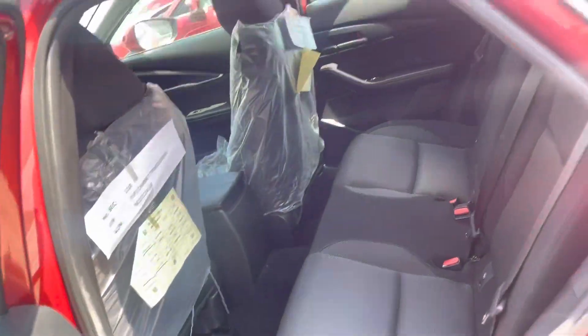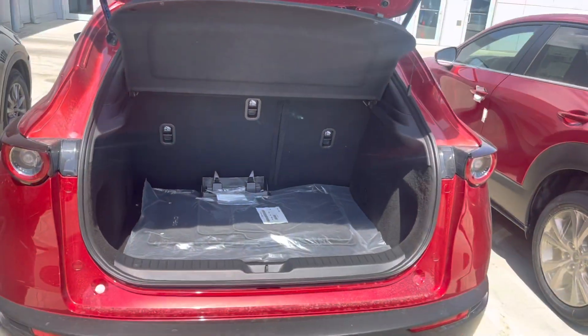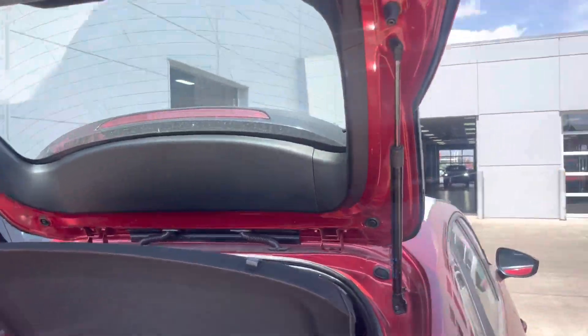Let's take a quick look at the rear seating — plenty of space. This one does come in a solid color, by the way. Take a look at the trunk — you can see there's plenty of space in the trunk, nothing to worry about there.